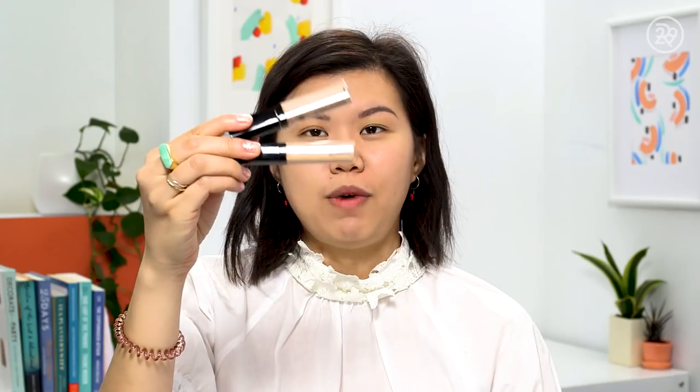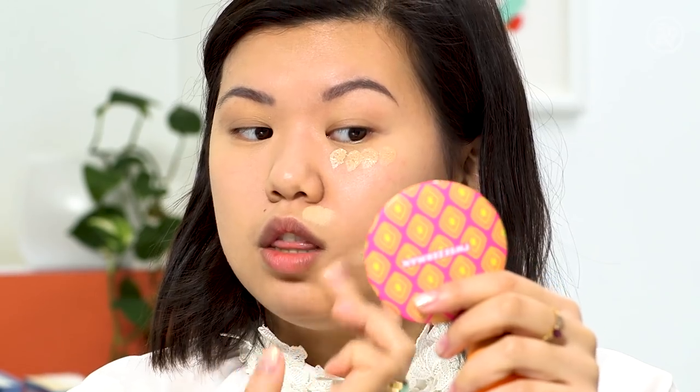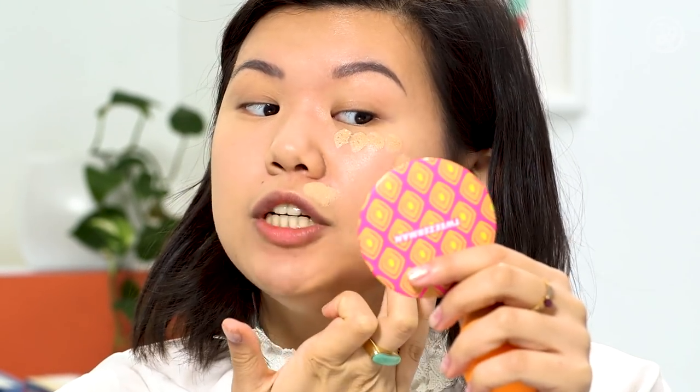Next up, I've got the Wet n' Wild Concealer Corrector for the drugstore side. I'm mixing the shades Light Ivory and Light Medium Beige. One of these runs $3.99, which is very affordable. I'm going to use this all over my face, under my eyes, around my nose where I get redness, and onto the scarring on my cheek.